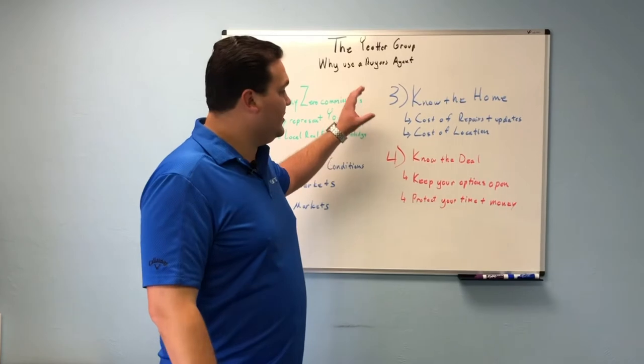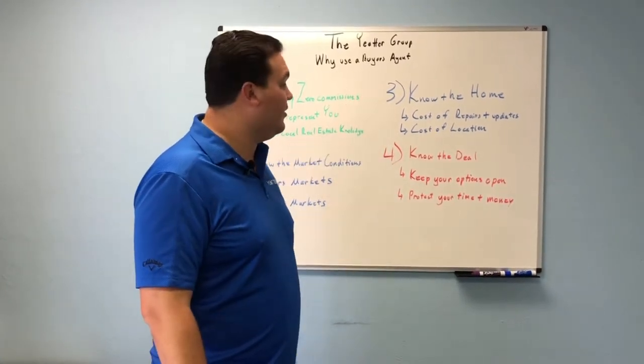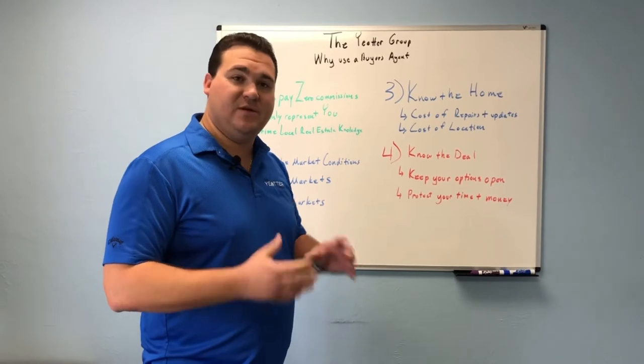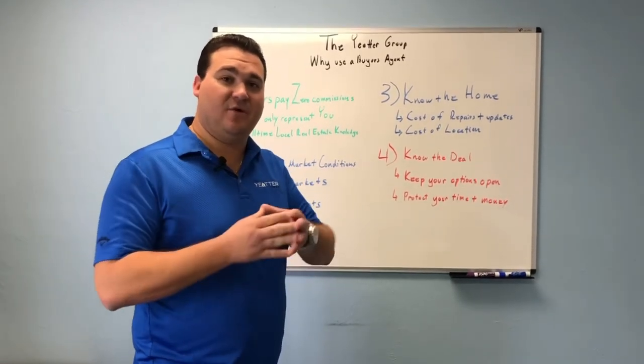You need to know the home. Seeing how we sell so many homes, you need to know the costs of what repairs and improvements might be. For example, roofs, air conditioners, water heaters, flooring replacement, kitchen updates — those are all things that we see on a regular basis and will help you navigate to at least be compensated for those things if the home doesn't have them already done.